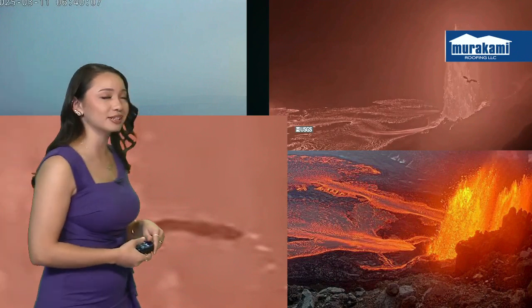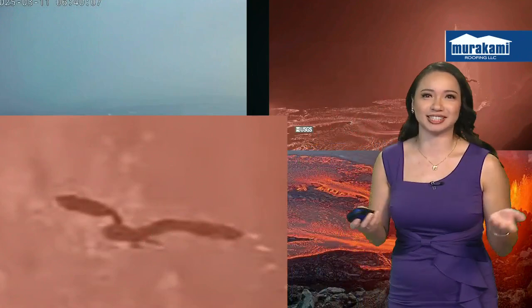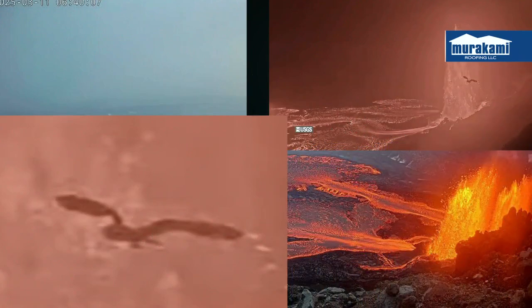I had to share this because my parents sent me this this morning and I was just astonished. I don't even know what to say because it is so beautiful. They were up early watching USGS's live YouTube stream of the eruption, which you can do as well. My dad happened to capture this screenshot of a bird, and he zoomed in — and I was like, that is a pueo! How cool is that? So much mana going on up at the eruption site.